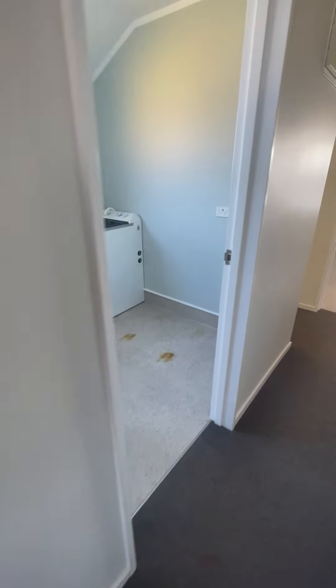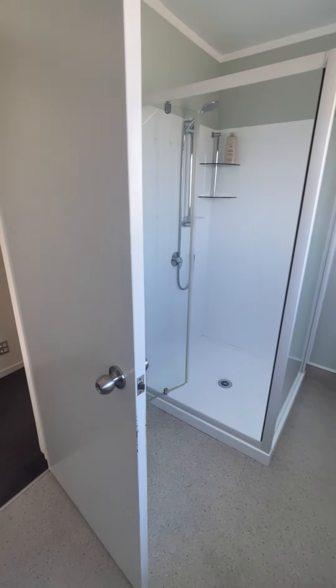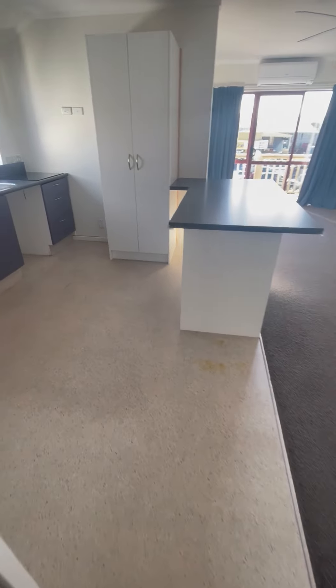And just back down the hall we have the bathroom laundry combined, filled with sun and a nice big separate shower. And that is 8C Eharkata Street.